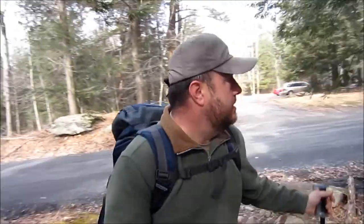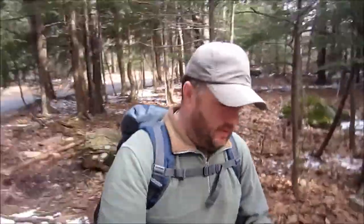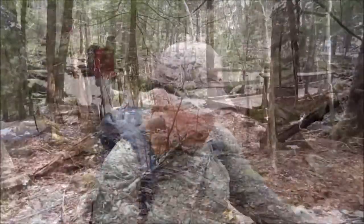Hey everybody, how you doing? It's Cree Hiker here. Today's hike we're going to be doing the Escarpment Trail down at North South Lake Campground. We're going to do a little bit of a loop, check out some of the vistas around the mountain house. Follow along, hopefully you enjoy.